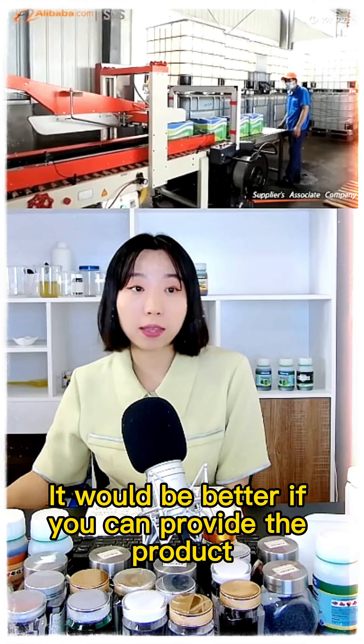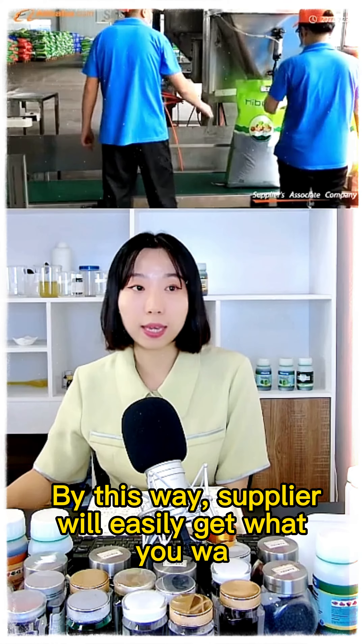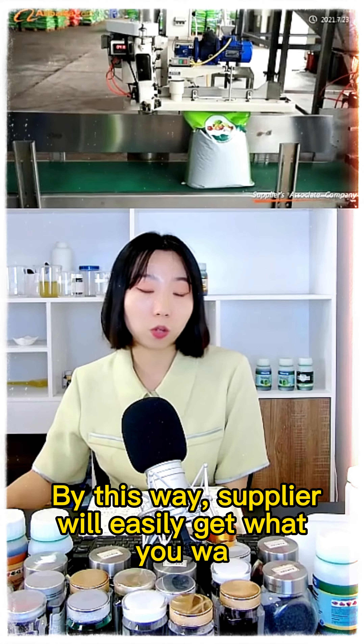It would be better if you can provide the product name clearly at first. By this way, the supplier will easily get what you want.